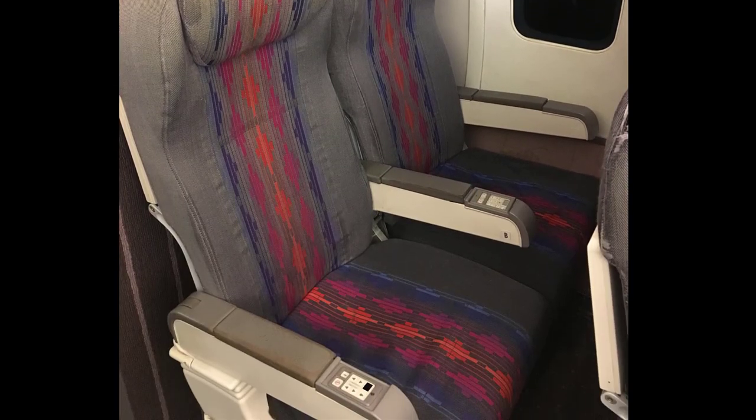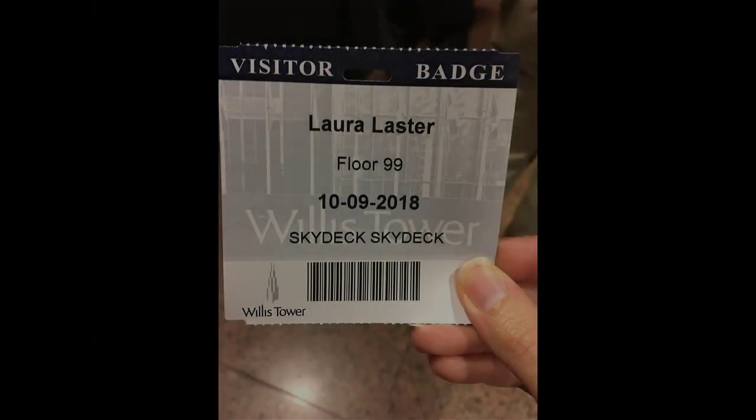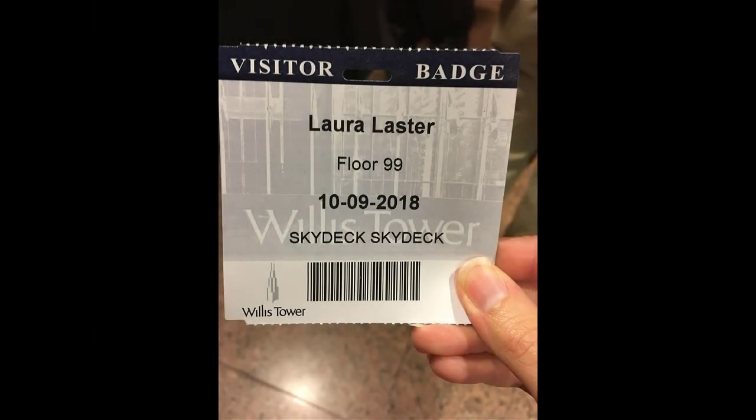Back to the tour — I got to go into the Willis Tower lobby, went through security, was given a pass, and we met our tour guide Courtney, who has been with United for two years after working with Republic for two years before. She greeted us with 'Hi, welcome to United!'